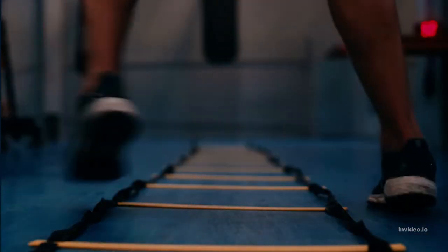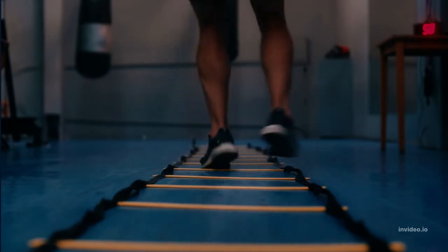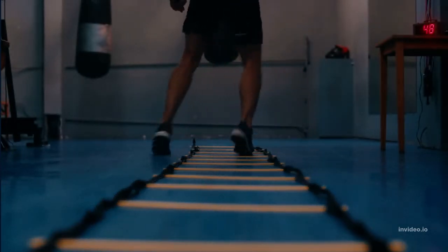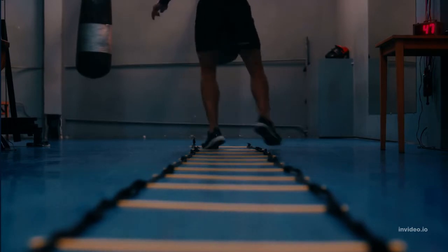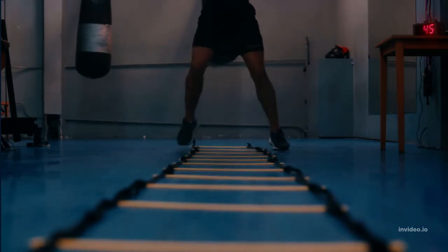8. Try cardio. Cardiovascular exercise, or cardio, gets the heart pumping. It also burns calories, helping reduce body fat and tone muscles. Some cardio exercises include walking, running, using an exercise bike, and swimming.